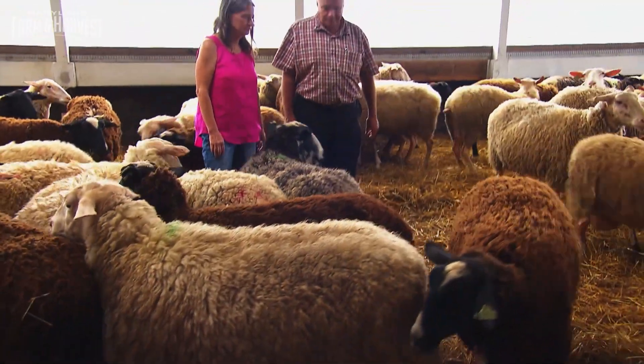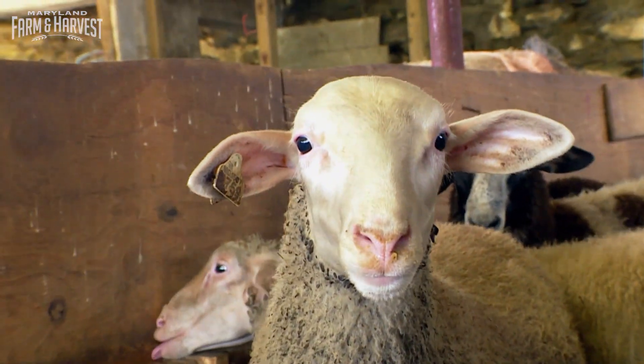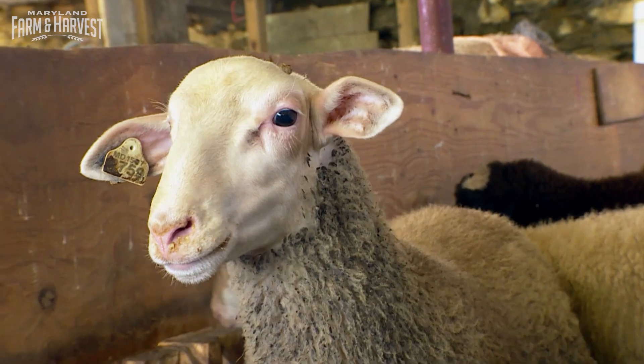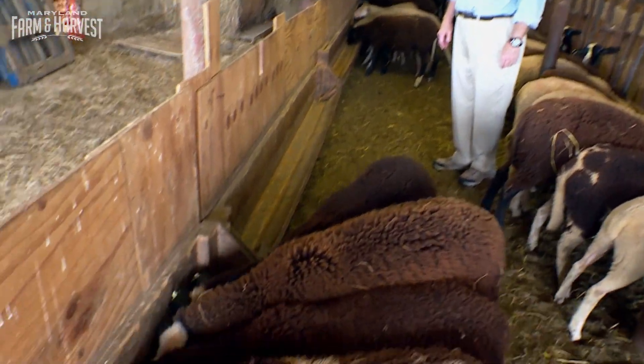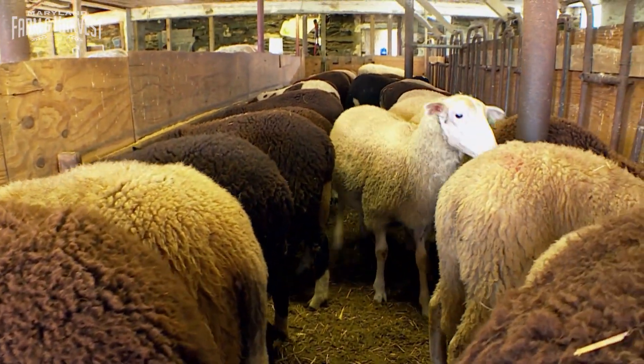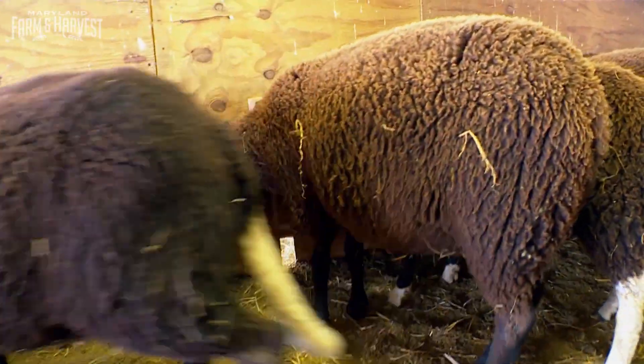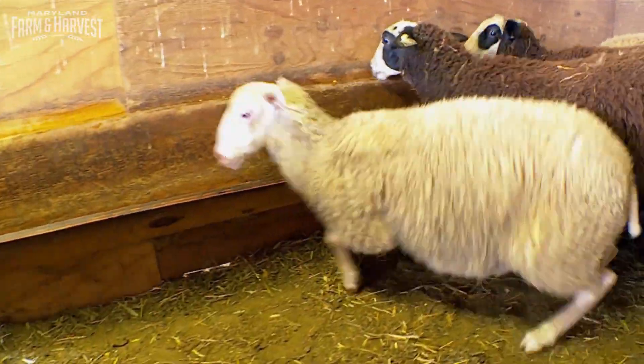Michael and Colleen Histon began raising sheep almost 14 years ago. We are a farmstead operation, meaning that we raise the animals that produce the milk that I use to make cheese. Our sheep are a combination of two breeds: East Frisian, which comes from Austria where the Holstein cow comes from, and Lacone, which are totally white and come from France. They give me a higher butterfat content and higher protein, like a Jersey cow would.